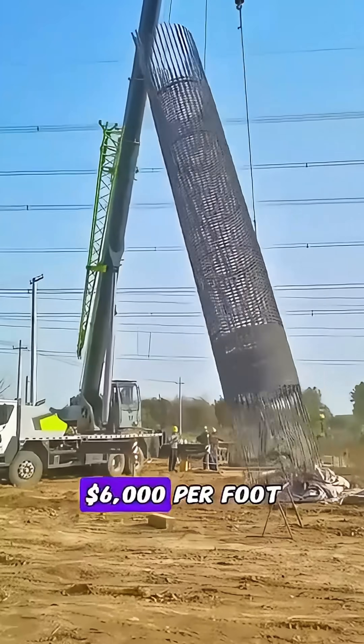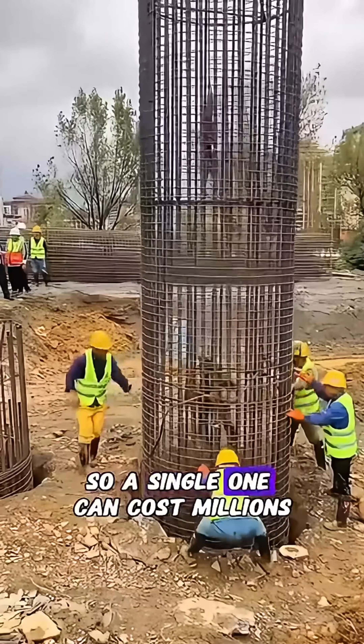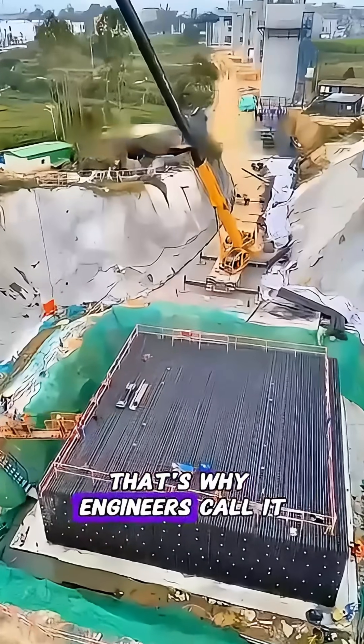These piles run $6,000 per foot, so a single one can cost a million. That's why engineers call it the...